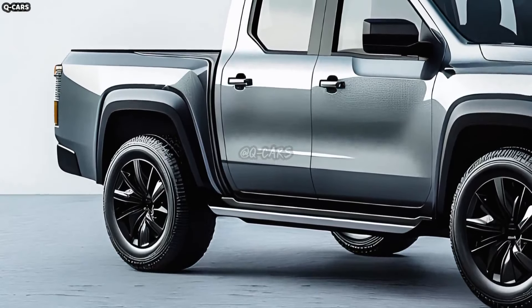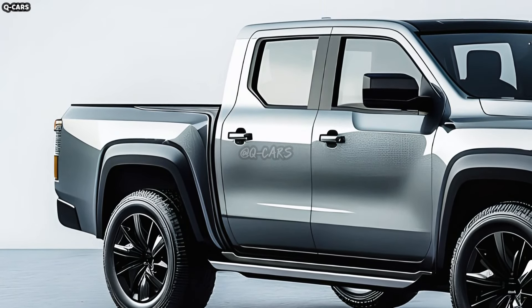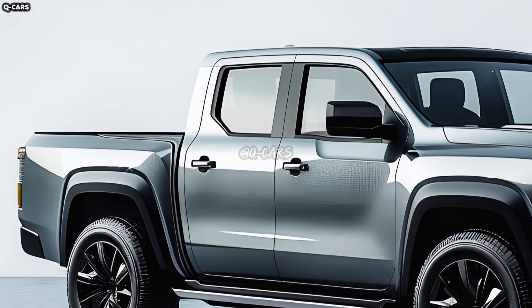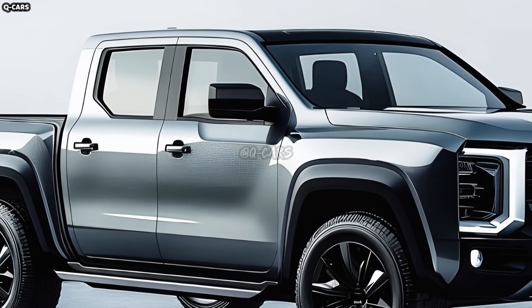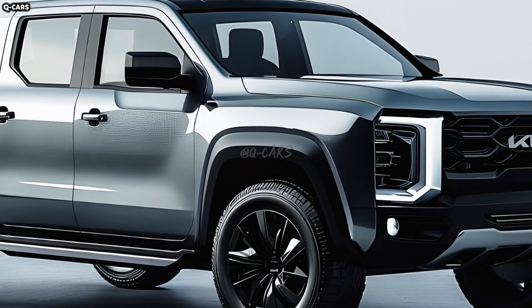The 2025 Kia Tasman is said to be the Korean brand's most formidable rival to the Ford Ranger and Toyota Hilux, based on official computer renderings that have surfaced online. Following the recent leak of spy pictures that disclosed key details about the forthcoming midsize truck, this is the next logical step.